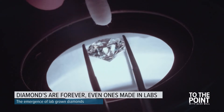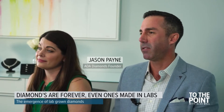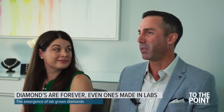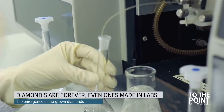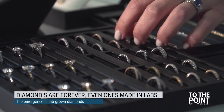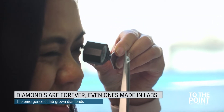An important thing to understand is that a man-made diamond is a diamond — it is a crystal of carbon. It materially has the same properties as a natural diamond: the same fire, the same brilliance, the same sparkle. Instead of forming in the earth millions or billions of years ago, synthetic diamonds can be grown in labs in a matter of weeks. Lab-grown diamonds look identical to natural diamonds to the unaided eye, and typically need advanced laboratory testing to be identified.